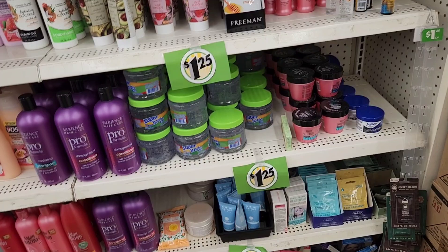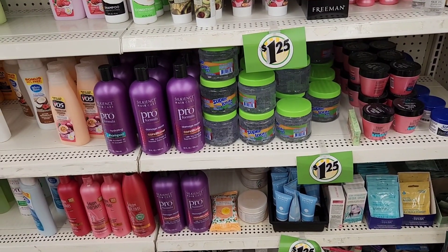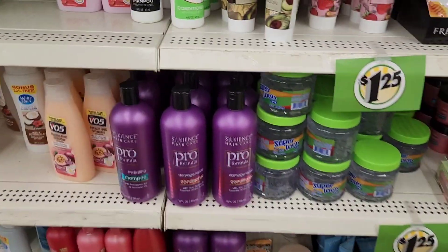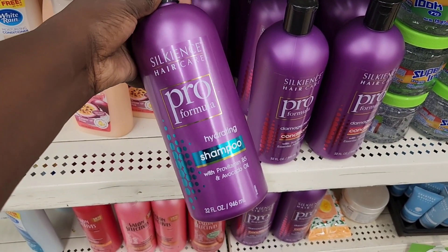I was on the other side of the store by the plus section, looking for their fall stuff, and I'm like, 'dang, did they just sell out of everything?' But I asked the lady and she said they haven't put it out yet at this location, which is shocking — they're normally ahead of the game.